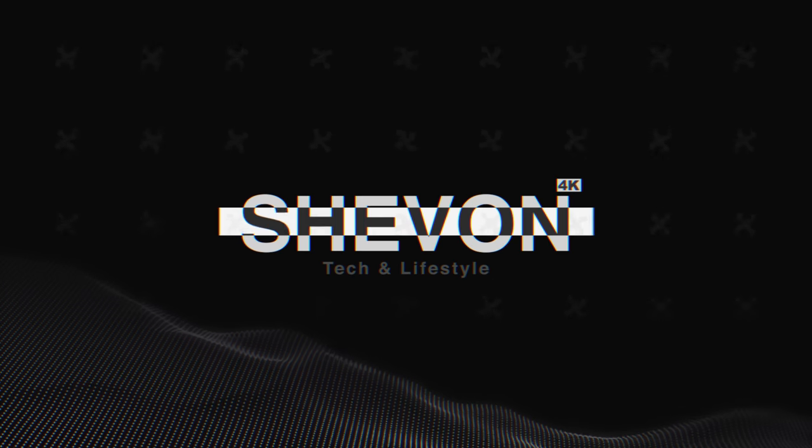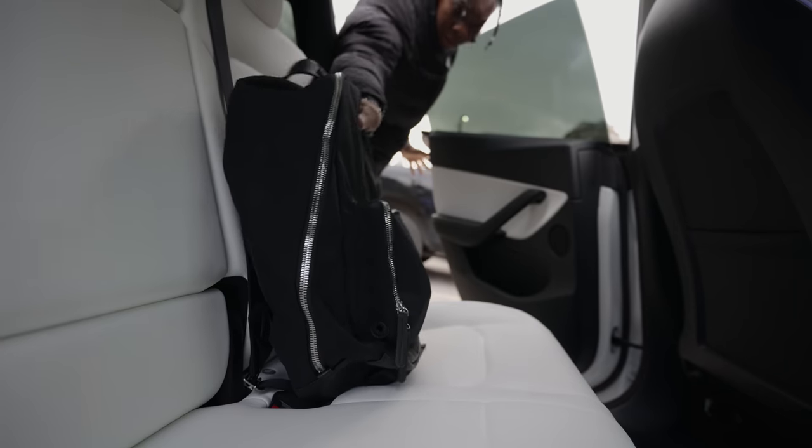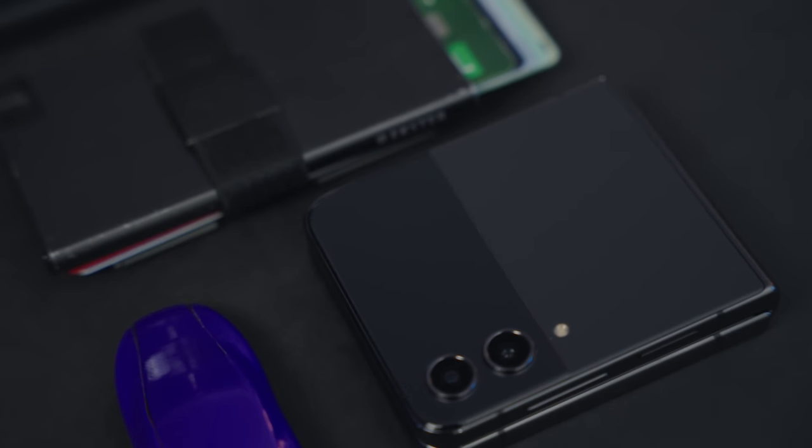This video is sponsored by HP. Today we have a brand new everyday carry — a tech EDC video covering things I bring with me every single day when I step outside. A little bit has changed recently, and since most of these items are on sale right now during the holiday season, these would be perfect gift ideas for the tech lover in your life or even yourself.